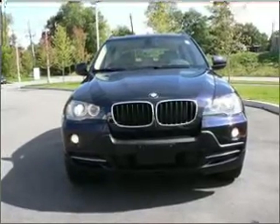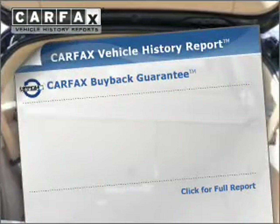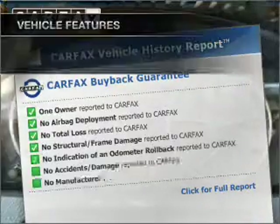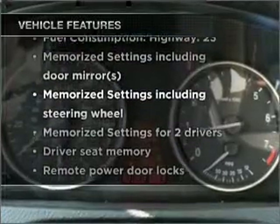Anti-lock brakes help you bring your vehicle to a safe stop. Pamper yourself with memory settings. Carfax is offered to provide you with peace of mind. And with these notable features, you won't want to miss out on the opportunity to own this amazing vehicle.